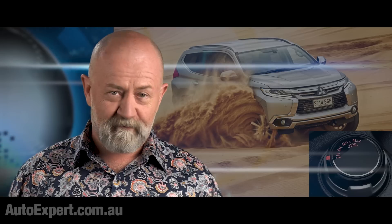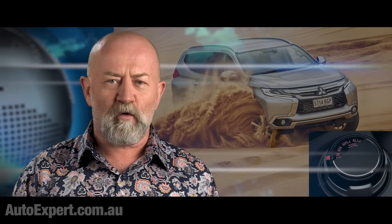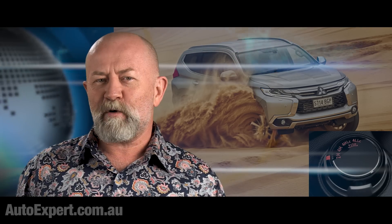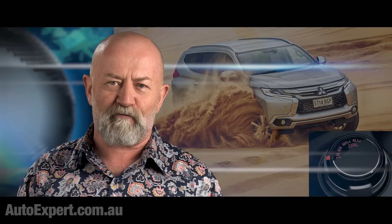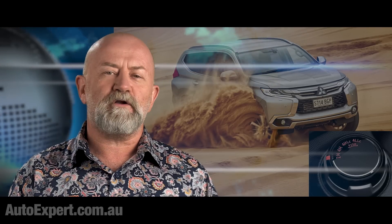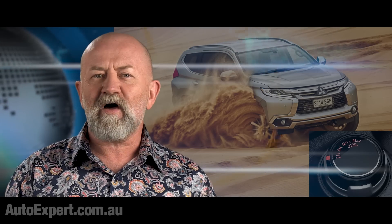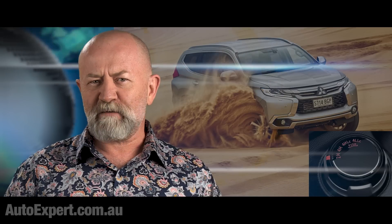All-wheel drive — let's define that arbitrarily as a system designed to drive all four wheels, either continuously or occasionally, but with the front and rear prop shafts able to turn at different rates. And that means you can use all-wheel drive on high-traction surfaces like sealed roads, dry bitumen, things like that. That's the big difference.